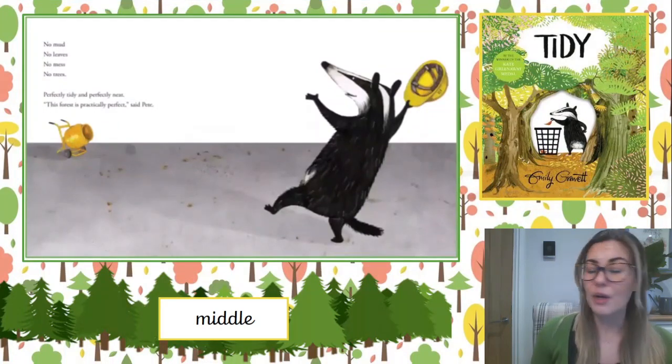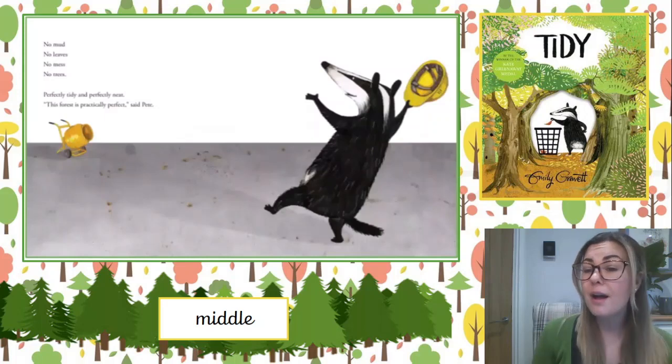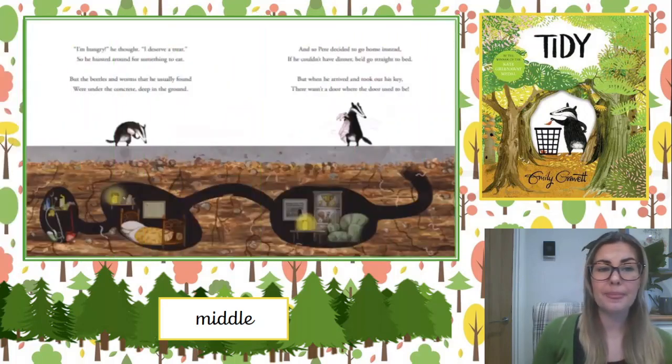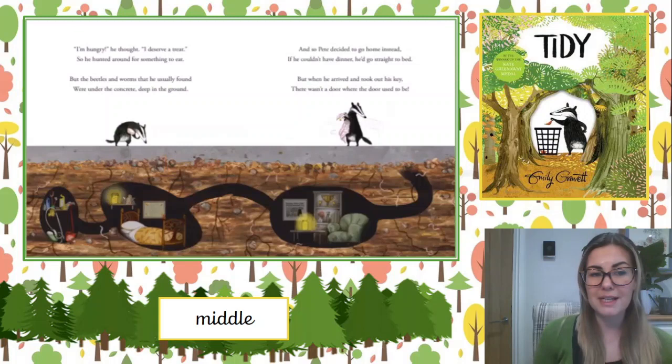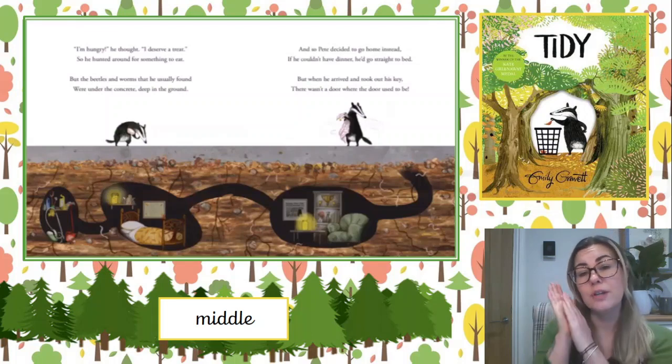No mud, no leaves, no mess, no trees. Perfectly tidy and perfectly neat. This forest is practically perfect, said Pete. Oh, I'm hungry, he thought. I deserve a treat. So he hunted around for something to eat. But the beetles and worms that he usually found were under the concrete deep in the ground. And so Pete decided to go home instead. If he couldn't have dinner, he'd go straight to bed.